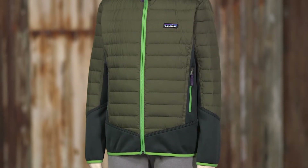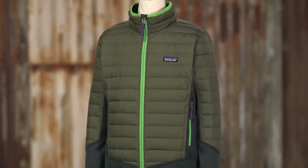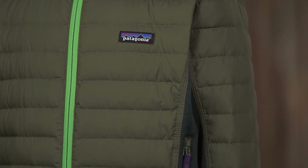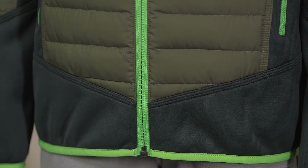Here we have our new Boys Hybrid Down Jacket, a warm technical mid-layer made for riding snow. The windproof shell and liner are made from lightweight, tear-resistant, 100% polyester plain weave with a DWR finish to shed light moisture. The contrast fabric is a 100% polyester jersey-faced fleece.